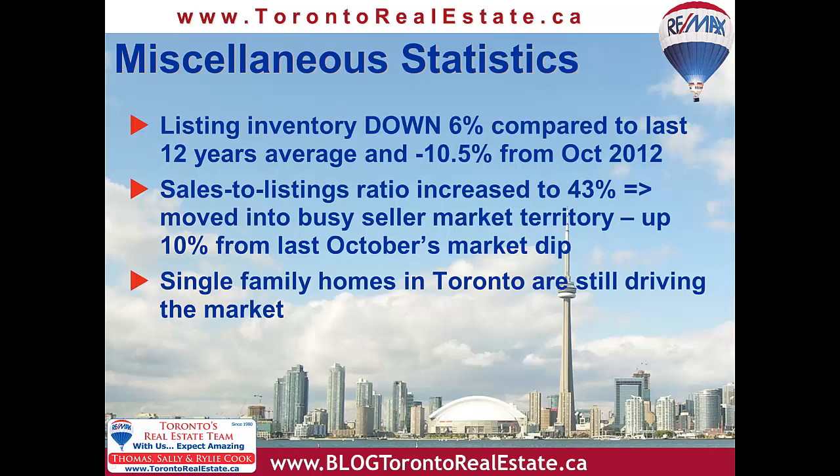The active listing inventory is one of the strongest indicators of how smooth or outrageous the market's going to be. We had a 6% decline in inventory for the month of October, compared to historical numbers, and lower by 10.5% from last year at this time.